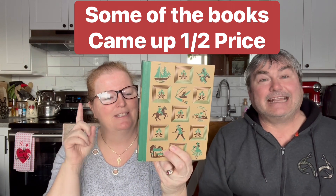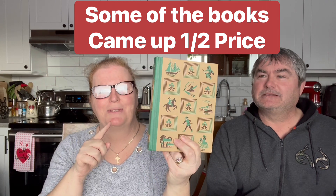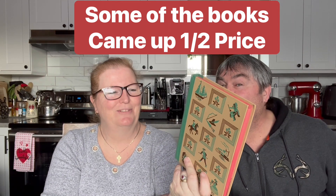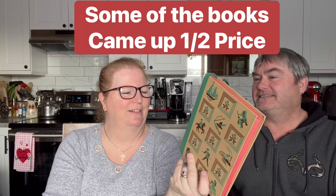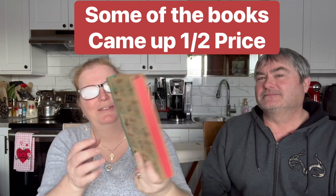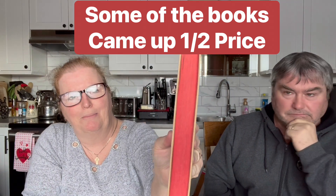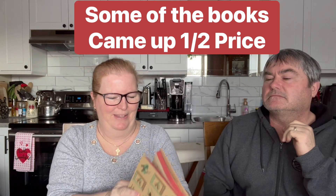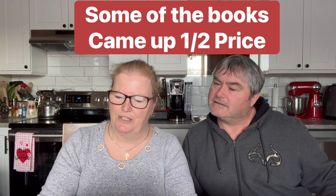It would be cool just to read these to see how stories were told way back then. This one I believe is a classic - Robinson Crusoe, by Defoe. We paid three dollars for this one as well. The paper's red on the edges, and then you open it up - it's quite something. Someone has their sticker in it.